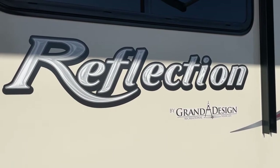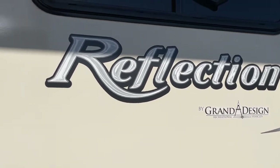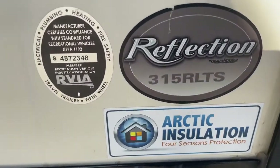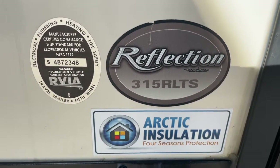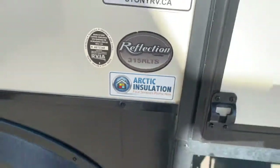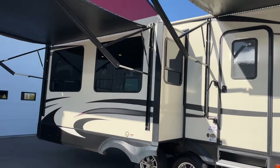Hi, this is a video tour of our 2018 Grand Design Reflection. It's a travel trailer, couple style, three slides, model number 315 RLTS for rear living room triple slide. You can see this one has the full Arctic insulation four seasons package. I'm going to give you a complete video tour and show you what you might be coming to take a look at.